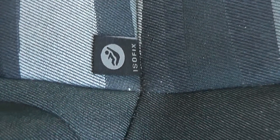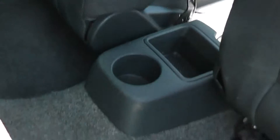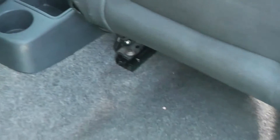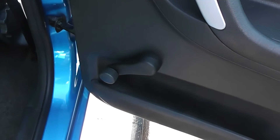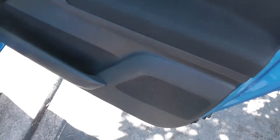For safety, we have ISOFIX child seat anchor points so you can fit your compatible child seats. There are also accessible cup holders in the centre. In the doors, we have an area of storage, along with manual window winders and rear speakers.